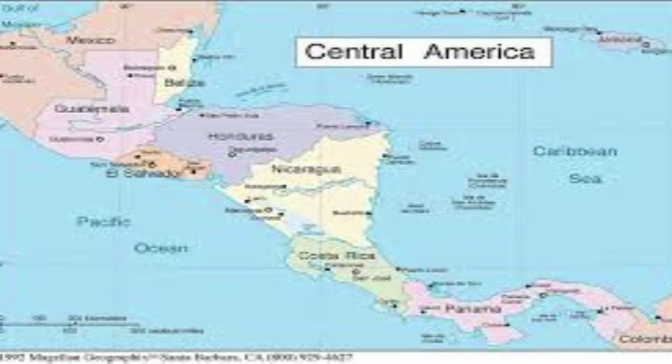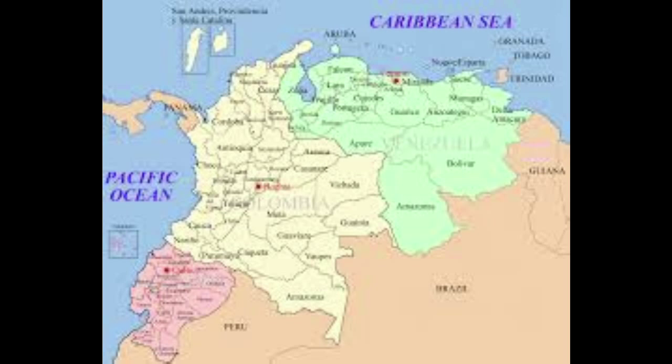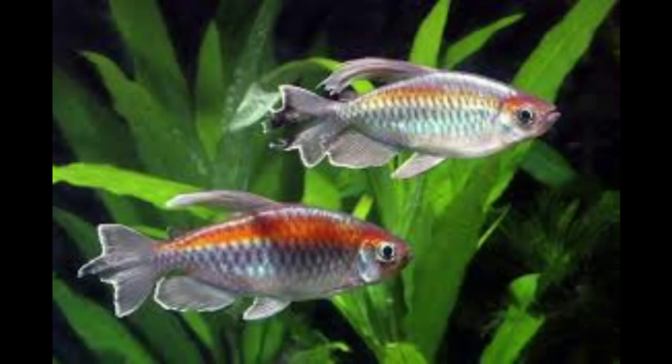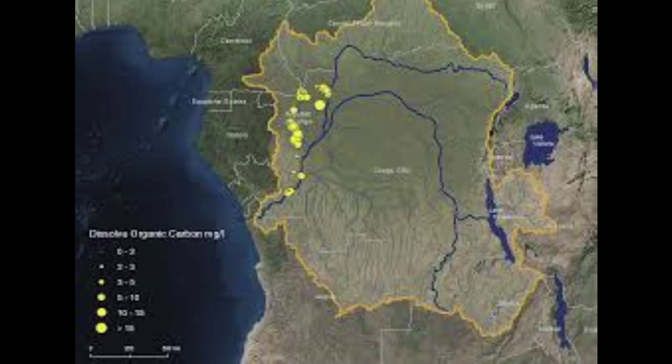Tetras in their native habitat occur mostly in Central and South America. Most tetras live in New World rivers, tributaries, and some lakes, many living in the Amazonian river systems. African tetras, such as the Congo tetra, fall in a different family in classification but are still considered a tetra among hobbyists. These fish live in the Congo basin.